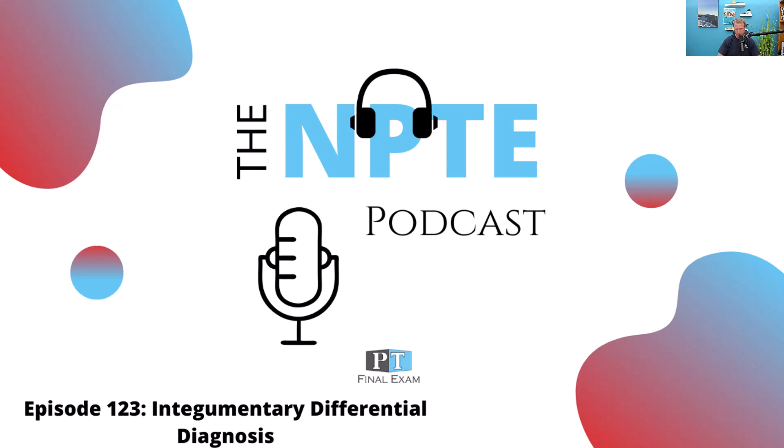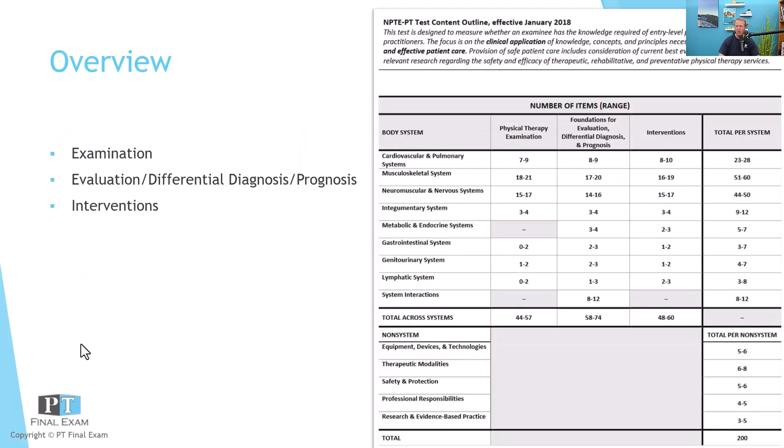Today we have a practice question related to the integumentary system. We'll be talking through integumentary differential diagnosis. On test day, you can expect somewhere around three to four questions related to integumentary differential diagnosis, for a grand total of somewhere between nine and twelve questions on the integumentary system.